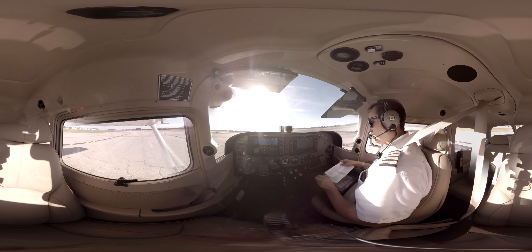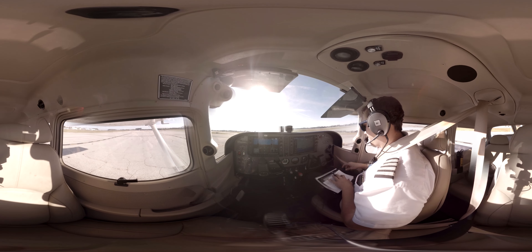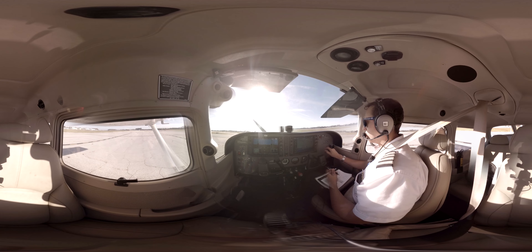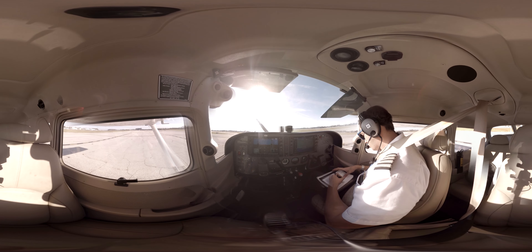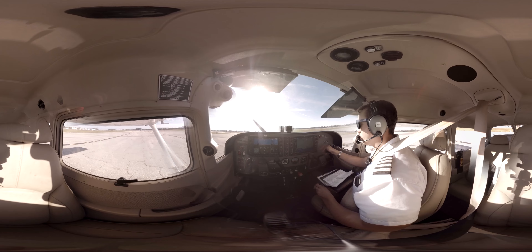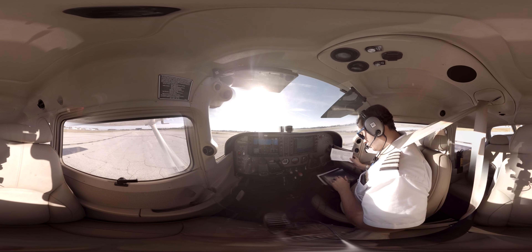Now we're going to call ground and let them know our run-up is complete. I'm going to expect runway 7. Epic Air 595, run-up complete, ready to continue. Epic 595, ground, runway 1-1, taxi Echo Bravo, cross runway 2. Taxi runway 1-1 via Echo Bravo, cross 2, Epic Air 595. So we're taxiing to runway 1-1 via Echo, Bravo, cross 2.